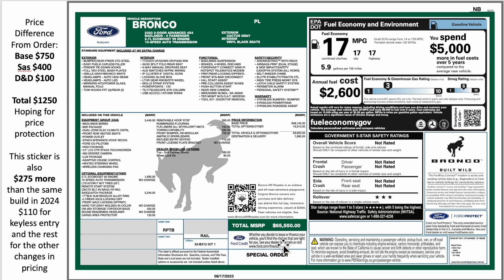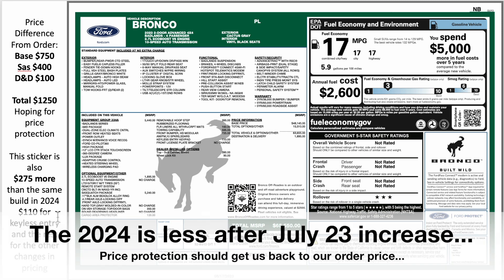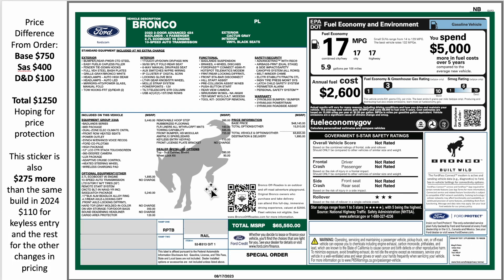Quickly on the pricing: the MSRP on this build comes out to $65,550. We just built the same thing in the 2024 model year at $65,275 — so our 2023 is actually a little more expensive on the sticker. That breaks down to $110 for the keyless entry and small pricing shifts. From my order form to this MSRP, the base went up $750, the Sasquatch package went up $400, and destination and delivery went up $100 — $1,250 different from my order form. Ford should give us price protection to get back to the order form price.